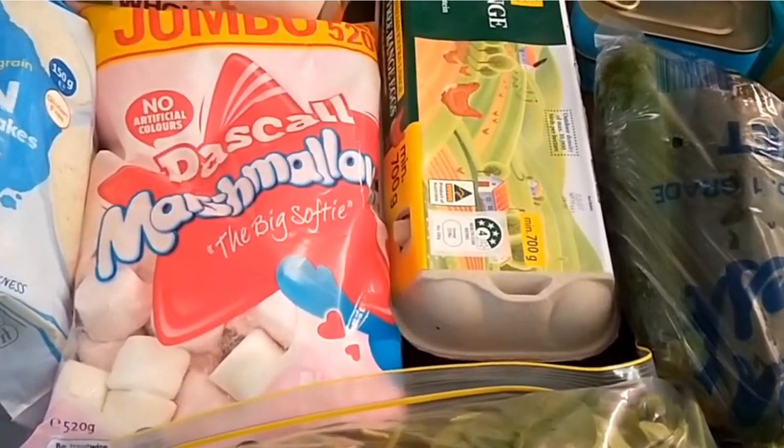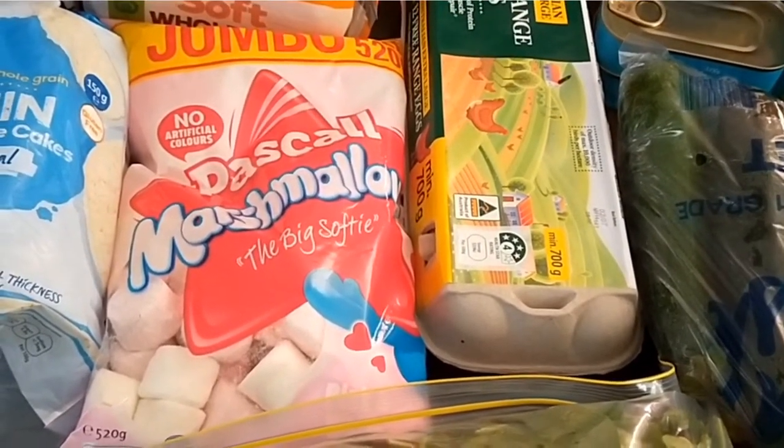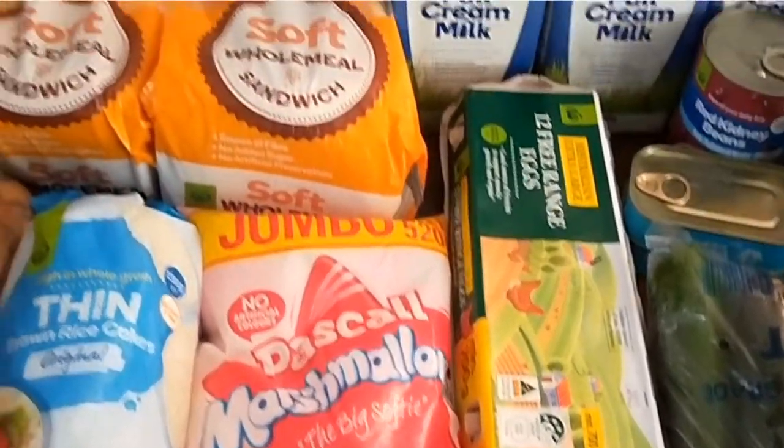It's hot chocolate weather so some marshmallows for the kids. Plus they're also good in baking for school lunchbox snack bars like LCMs, that sort of thing.